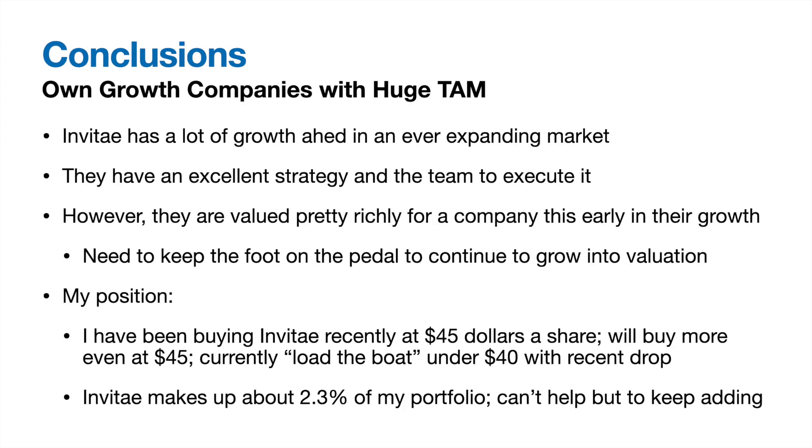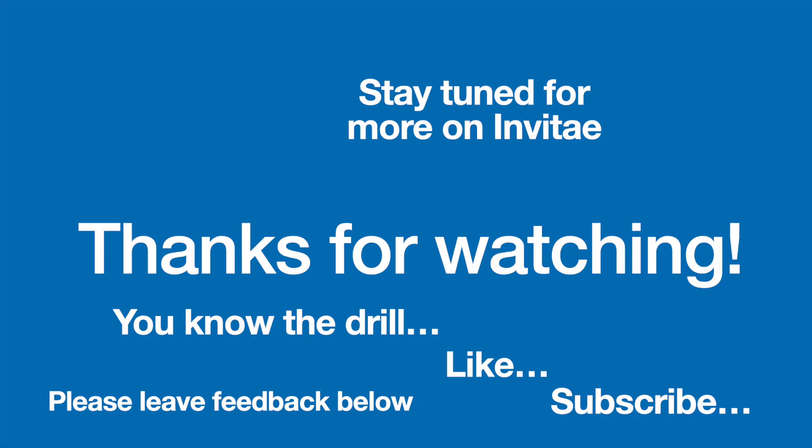My investing strategy is to own growth companies at reasonable valuations with huge total addressable markets, and Invitae fits perfectly. They have growth ahead into a booming market opportunity, with the strategy and team to be successful, though they are richly valued for how early they are in their growth phase. During the recent pullback, I have been buying Invitae heavily, and I hope it goes lower so I can buy more. I'd be especially excited if it reaches around the $6 billion market cap range — about $28 a share — and at that price I'd really load the boat. What do you think of Invitae long term? Let me know in the comments, and don't forget to like and subscribe.